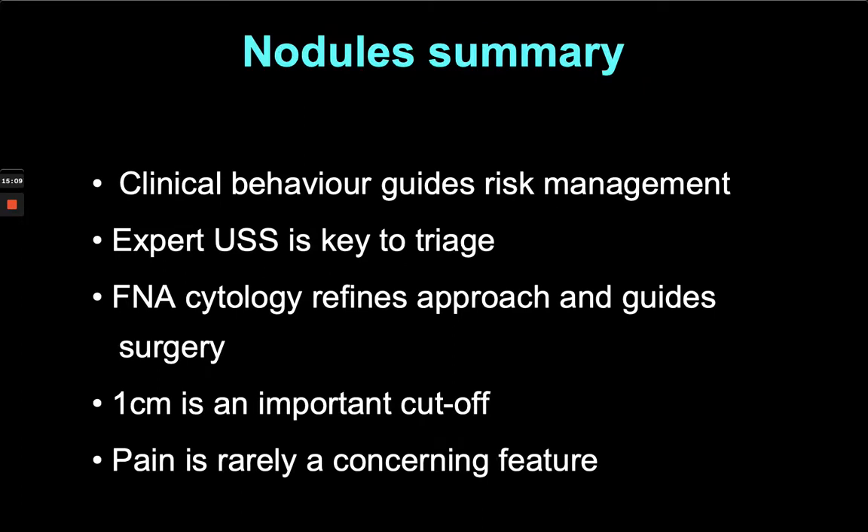In summary: clinical behaviour of the nodule guides risk management. If it's slow-growing or has been there for 10 or 20 years, we're not very concerned. If the patient reports a rapidly growing hard nodule with or without lymphadenopathy, we want to see that patient fairly quickly. Expert ultrasound is the key to triage — the larger your centre, the more likely you are to have very good ultrasonographers who spend most of their time doing thyroid or neck ultrasound. A U2 classification from an experienced sonographer allows you to discharge the patient with strong reassurance.